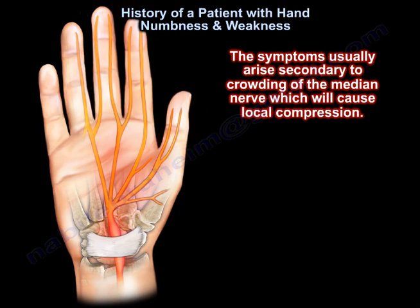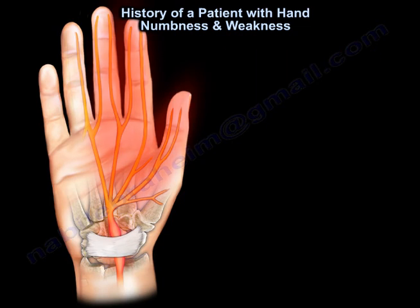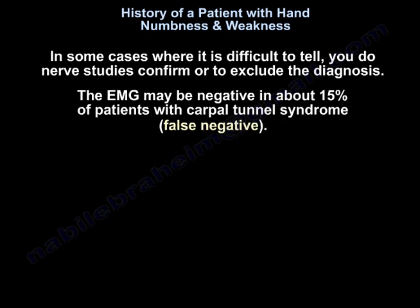The symptoms usually arise secondary to crowding of the median nerve, which will cause local compression. The X-ray is normal. In some cases where it is difficult to tell, nerve conduction studies are done to confirm or exclude the diagnosis.